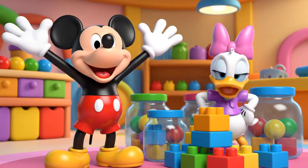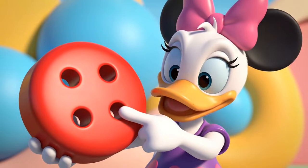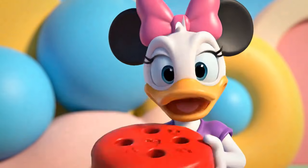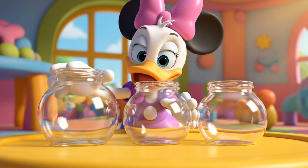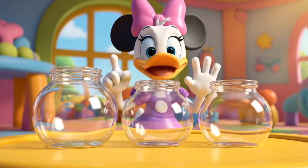Hot dog! It is red, it is big, and it has one, two, three, four holes. One button can have many traits. We're going to use our eyes to see colors and sizes, and our counting skills for the holes.